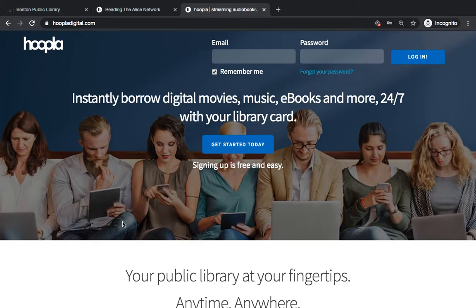Hi everybody! Today I'm going to teach you how to get started using Hoopla, which is a platform for ebooks, movies, TV shows, and music.